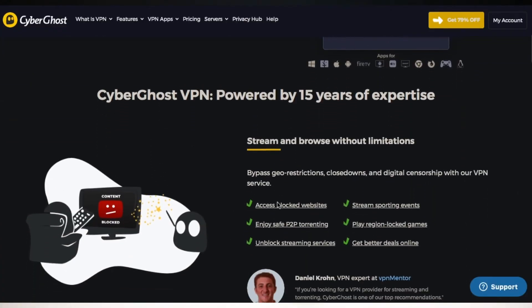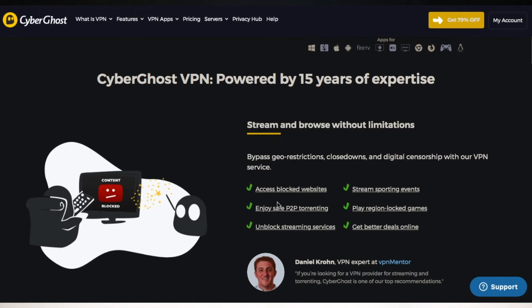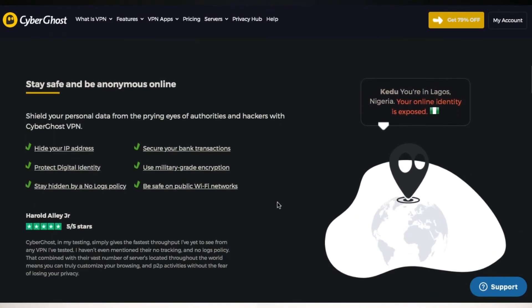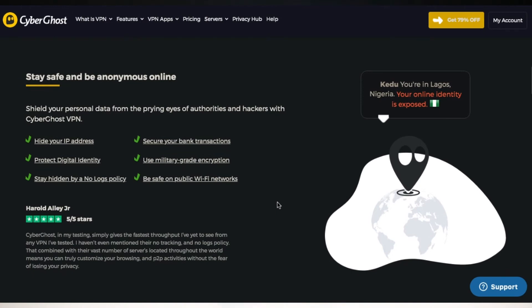At number 4, we have CyberGhost — one of the most reviewed VPNs on this list via Trustpilot, with over 9,000 reviews. A lot of the features here you'll find on the other VPNs mentioned. They work with Netflix, BBC iPlayer, and more. Their servers are optimized for torrenting and they keep no logs.